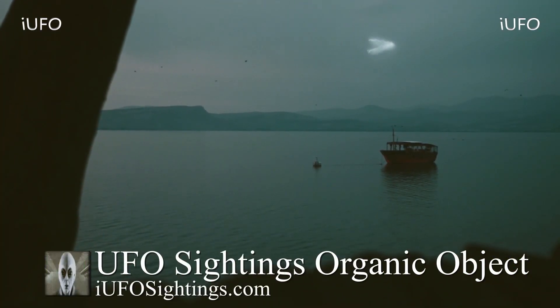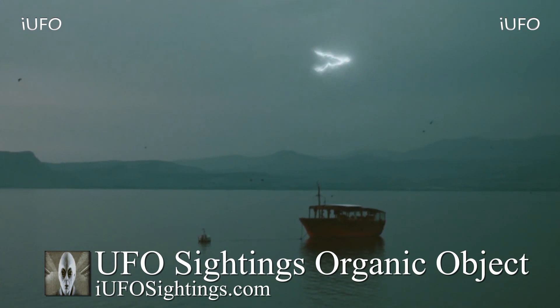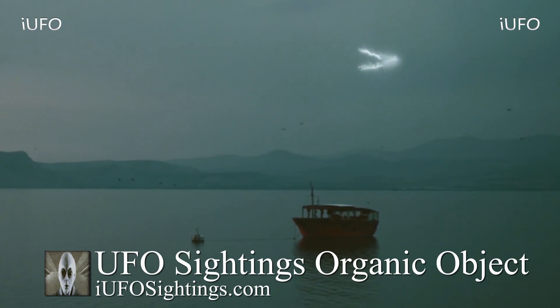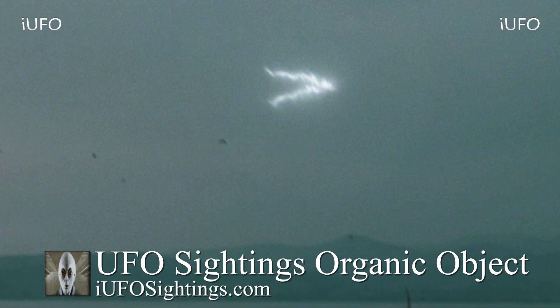Welcome back, ladies and gentlemen. UFO sightings — organic object. Romeo sent in this footage. Take a look at this beautiful sight. Apparently he's on this dock and happened to spot this object. He said it looked almost like it was alive — we had to use Google Translate to see what he was saying. This is brand new footage; we received it June 3rd, 2020, but we don't have a date as to when it was filmed. It comes to us from Ecuador, all according to the source Romeo. Looks like the object just disappeared.